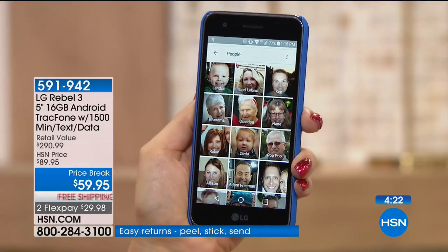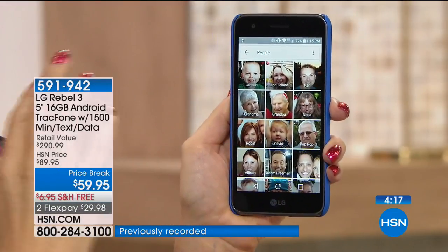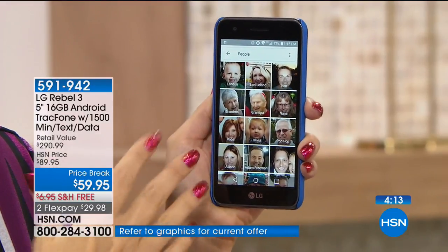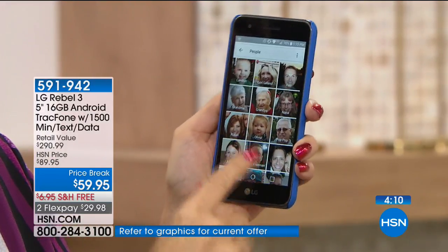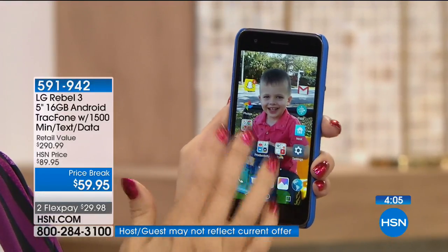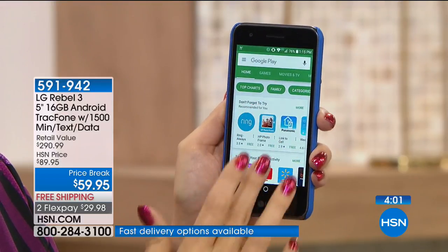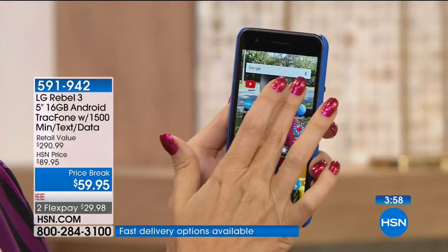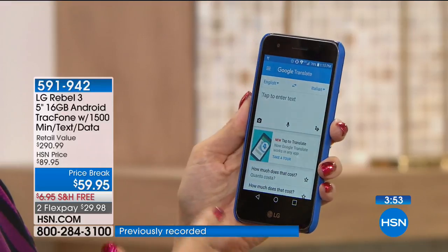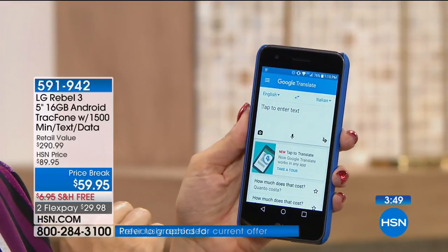I love that Google Photos is preloaded. As you're taking all those pictures with the giant amount of memory — plus it's expandable — it can go through and show me who all my people are. It automatically knows all of Landon's pictures, all of mine, all of my husband's. This also has the App Store preloaded — Google Play Store right here. You can download apps, games, books, movies, and so much more. You can download things like Google Translate, which is so much fun if you're doing any kind of traveling.